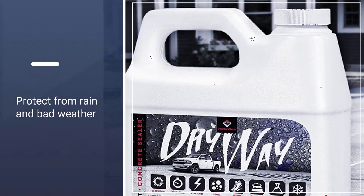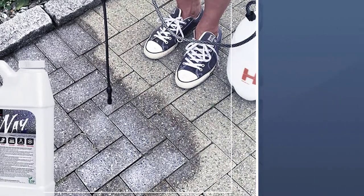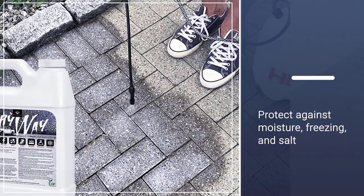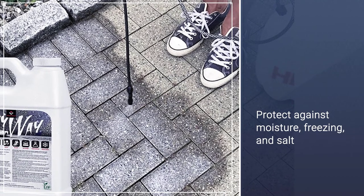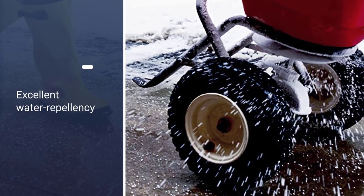The silane sealer has excellent water repellent properties, which means that it protects against rain and other bad weather. It will also protect against salts and de-icing chemicals, and the liquid can be used on driveways, paths, garage floors, and other surfaces.